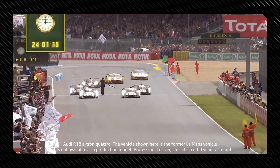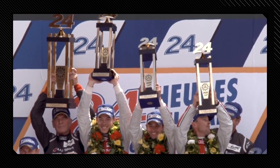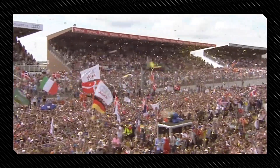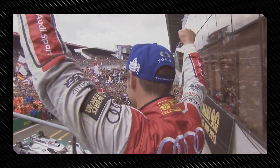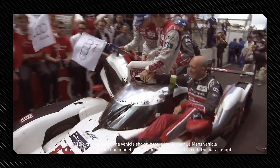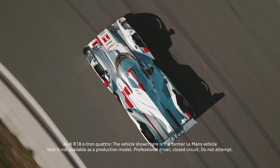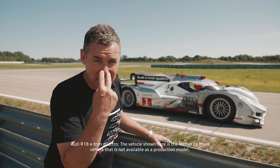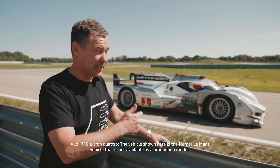It also brought the quattro name back to international motorsport. The R18 became the first hybrid car to win the Le Mans 24 Hours in 2012 — the first of three victories in a row. It was a great series of successes for Audi and also the beginning of the brand's electrification in motorsport. Now Stefan is sitting in the car, enjoying the visibility — and go!